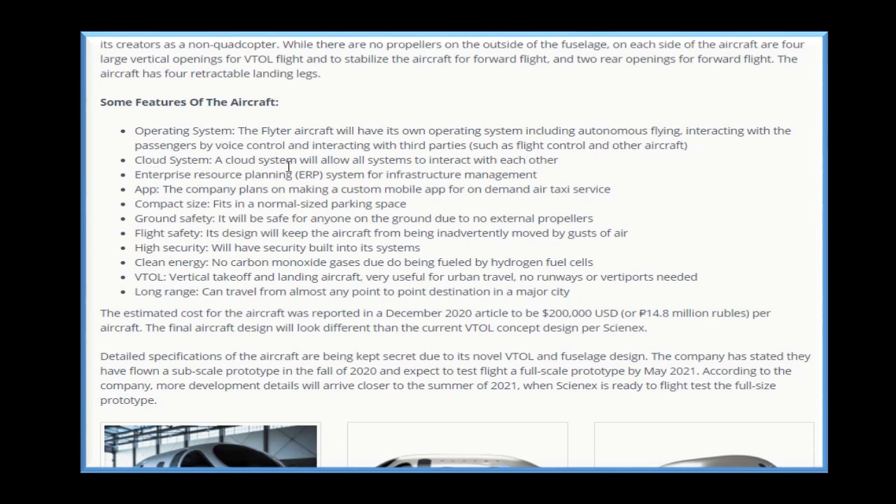A cloud system will allow all systems to interact with each other. There is an enterprise resource planning — ERP — system for infrastructure management. The company plans on making a custom mobile app for on-demand air taxi service. In terms of compact size, it fits in a normal-sized parking space. For ground safety, it will be safe for anyone on the ground due to no external propellers. For flight safety, its design will keep the aircraft from being inadvertently moved by gusts of air.